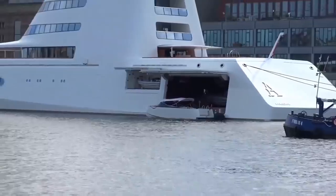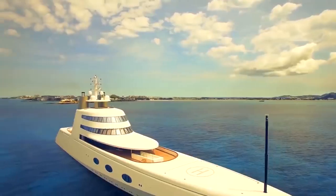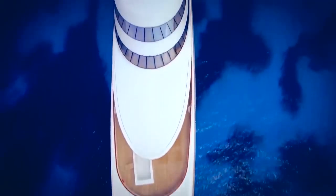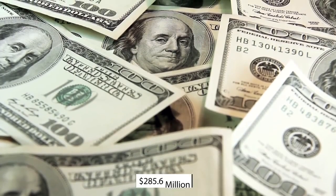In addition to Sailing Yacht A, Andrei Melnichenko also owns Motor Yacht A, which boasts a similar resemblance to a military-style vessel. Motor Yacht A has 14 bedrooms and is also designed by Philippe Starck. Spanning 309 feet in length, it is the world's 21st largest superyacht, costing $285.6 million. Money, of course, is no object for Melnichenko.